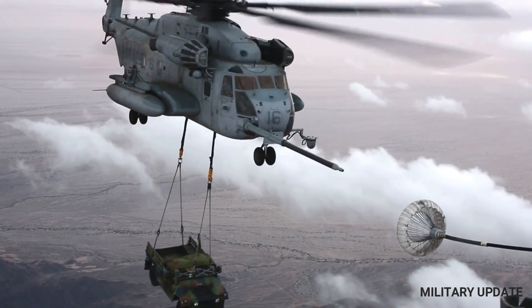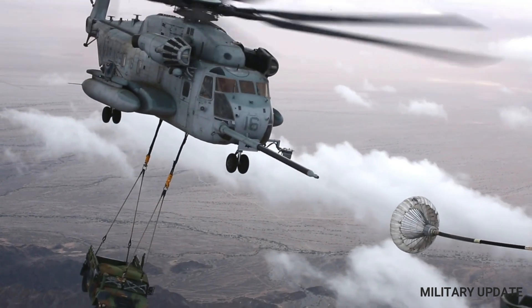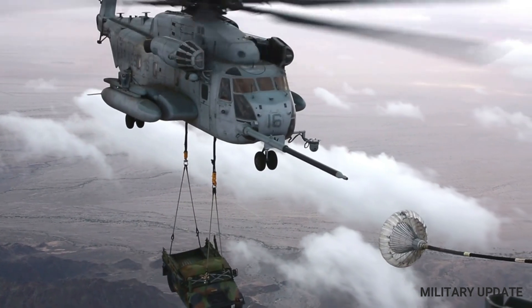In this article, we will provide a comprehensive overview of the CH-53 helicopter, including its history, design, capabilities, and operational use.